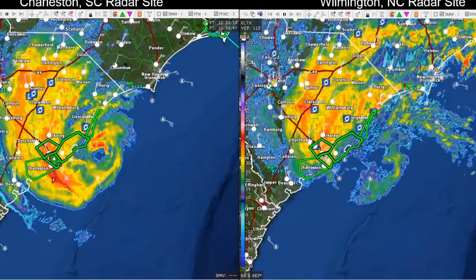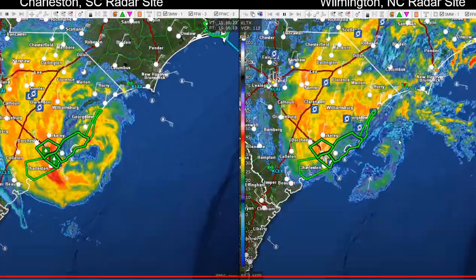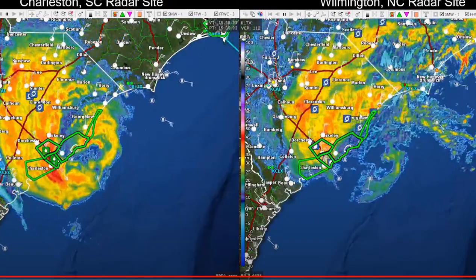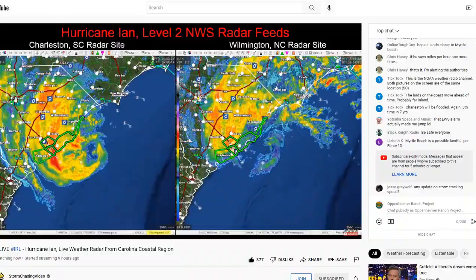Hurricane Ian is making landfall just north of Charleston, South Carolina. Heavy rain bands, five-plus inches expected. Tornado warnings are popping up all throughout this storm — far more tornado warnings than we were seeing when Ian was crossing Florida. And the storm surge has begun. We have footage of that, so stay tuned.